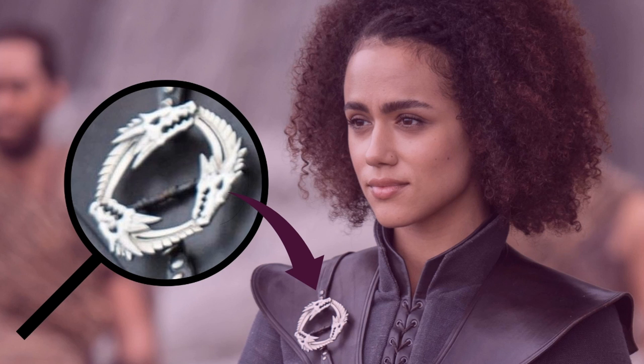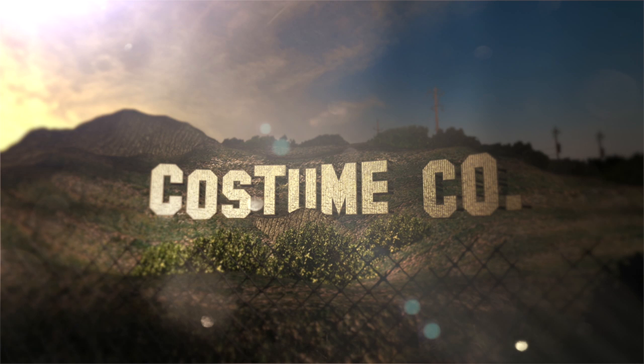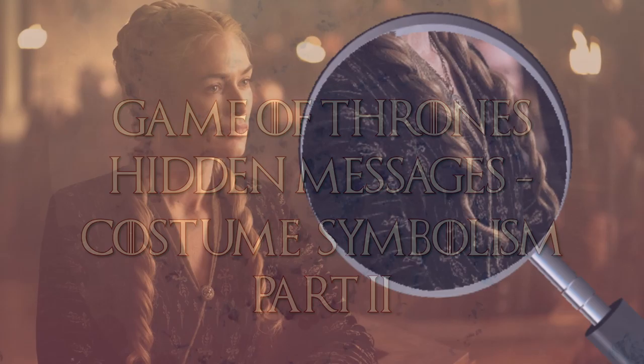In this follow-up video, we take a deep dive into the hidden messages and meanings of the costumes in Game of Thrones. Welcome back to Costume Co. I do almost weekly videos analyzing movies and TV shows from a costume perspective. Today I'm putting on my tinfoil hat and diving deep into some fan theories, viewer observations, and some of my own analysis that I've made over the last seven seasons of Game of Thrones.